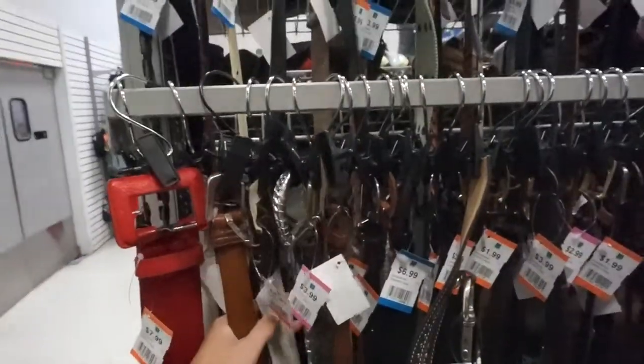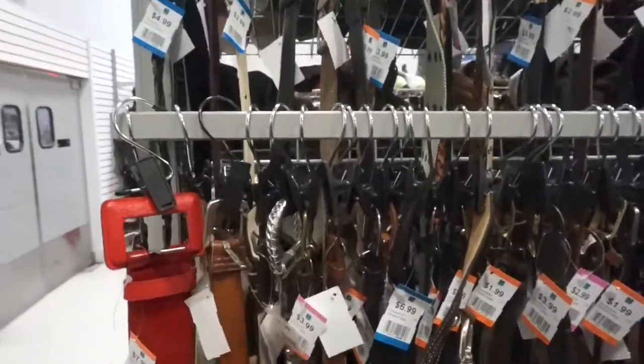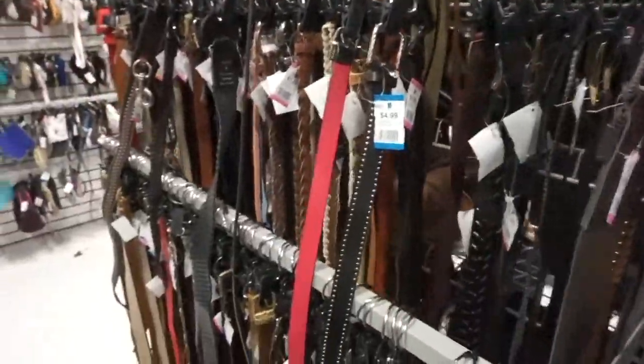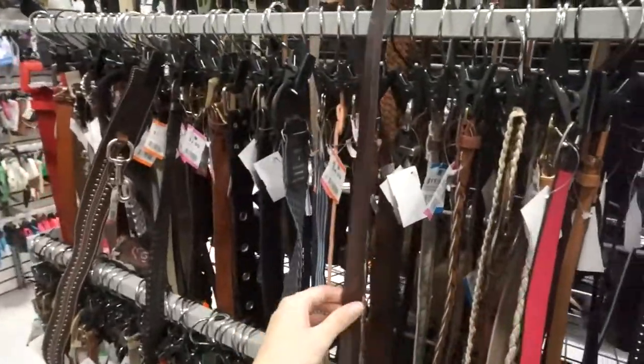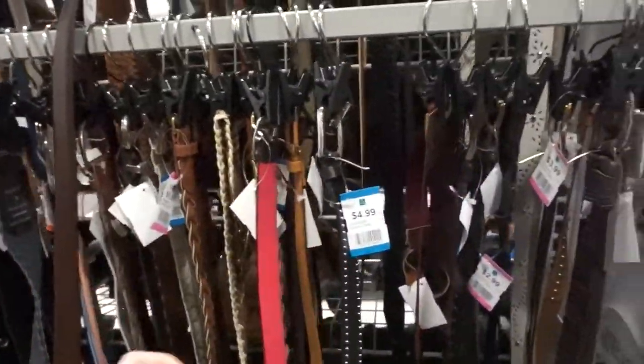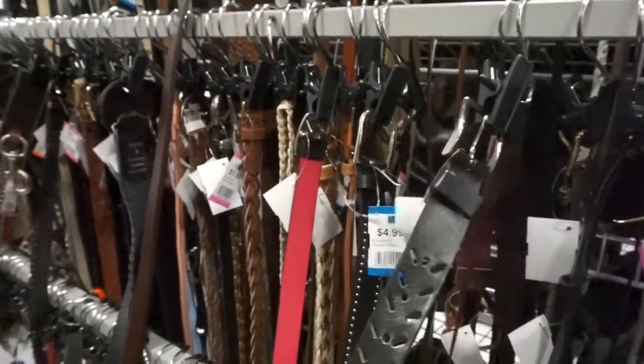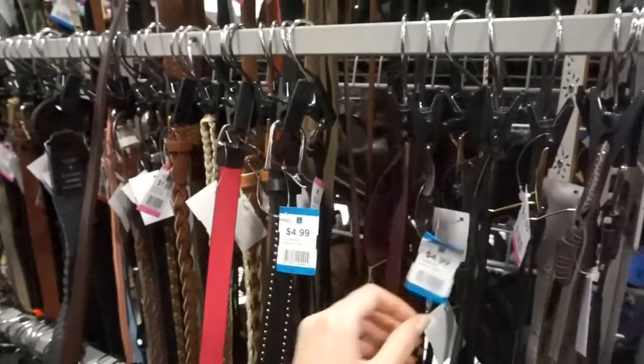One thing I can say for sure is you have to check out the belt section when you go to the thrift store, because belts are weirdly expensive and sometimes thrift stores have really unique, cool leather belts that you can't find in stores. Like here's a nice black leather belt — this would be so expensive for no reason and not even real leather at somewhere like Express.